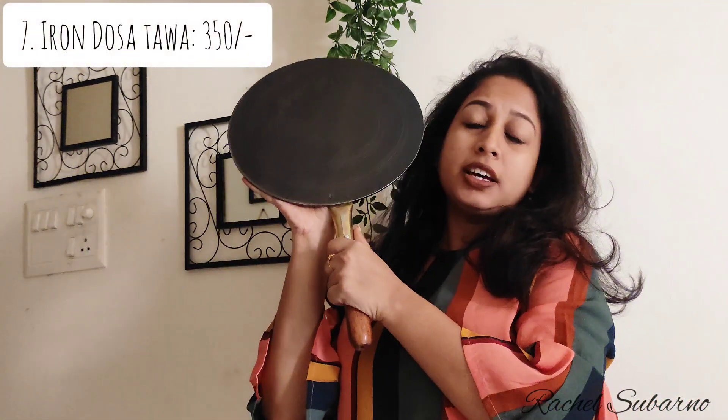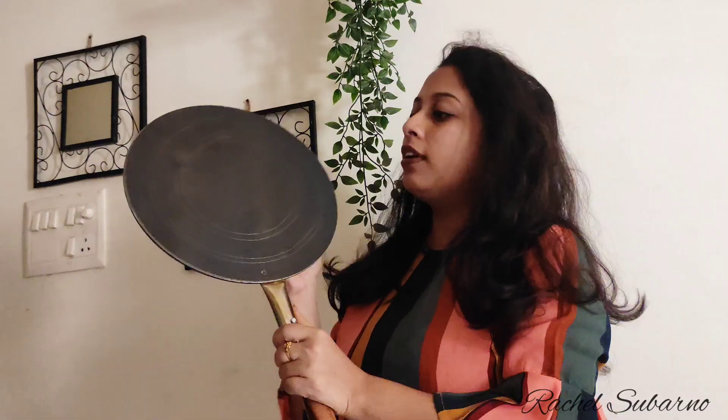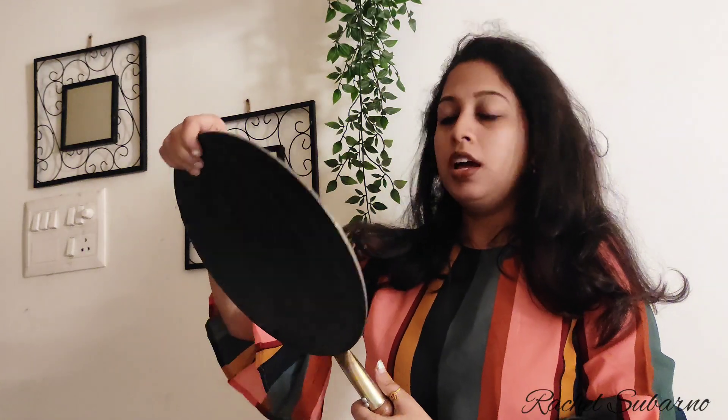Next is this Dosa Tawa — yes, this is a Dosa Tawa. This is a flat tawa, the kind used to make dosas. I have a lot of chapati-making time, but I also wanted to learn how to make dosas. The quality is super amazing.